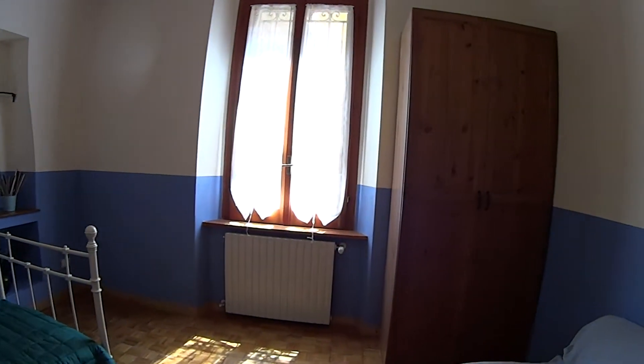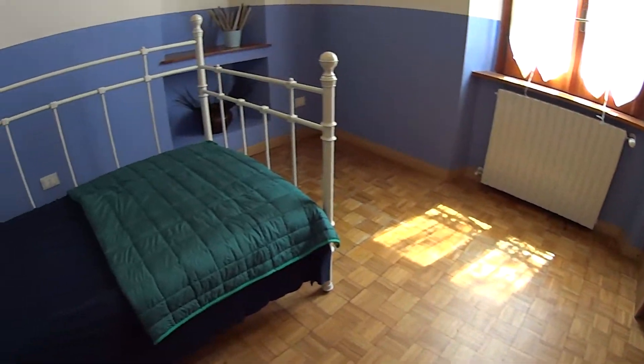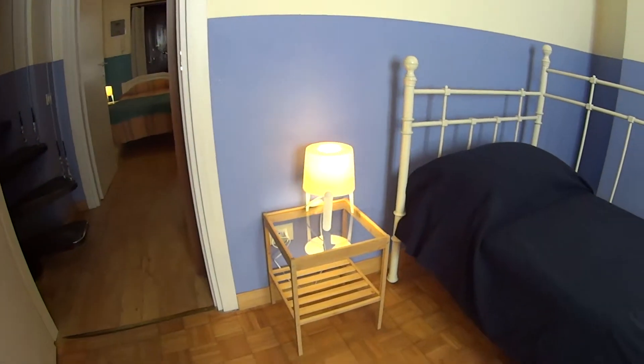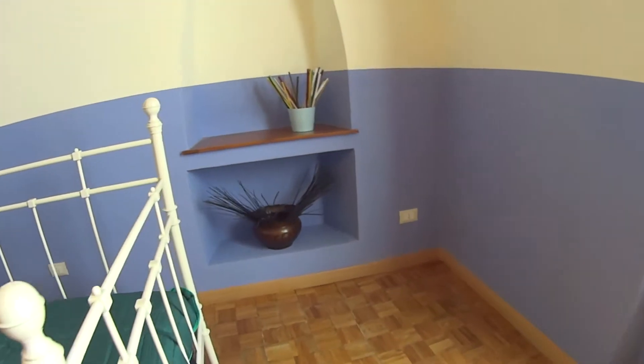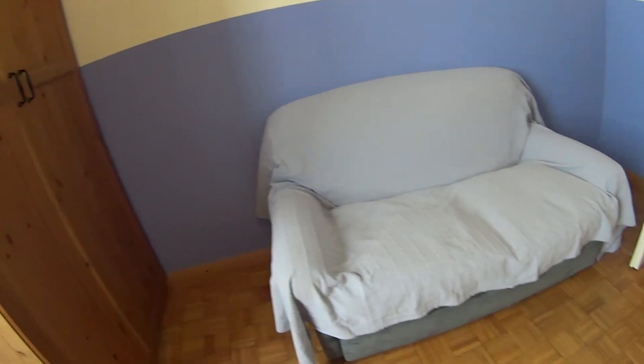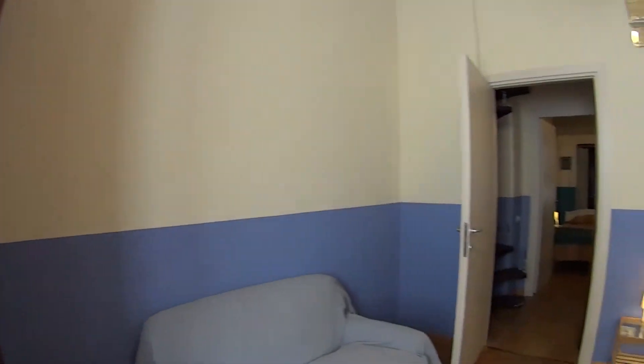As a final step, bedroom number three is set up as a single room with a nice single bed and a metal frame all around, a little bedside table on the side, and some shelves. Notice the colorful walls which are very nice. In this bedroom we also find a couch, a standalone wardrobe in the corner, a chest of drawers at the bottom, and the window overlooks the same courtyard we saw from the living room. With this we have covered everything — thanks for watching, see you next time.